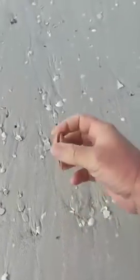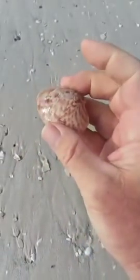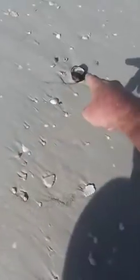Look at all these pretty shells here. I've seen a bunch of these washing up right now. You don't see this very often, these kind of shells. But it's pretty cool what I'm noticing — they're full shells and they're empty.